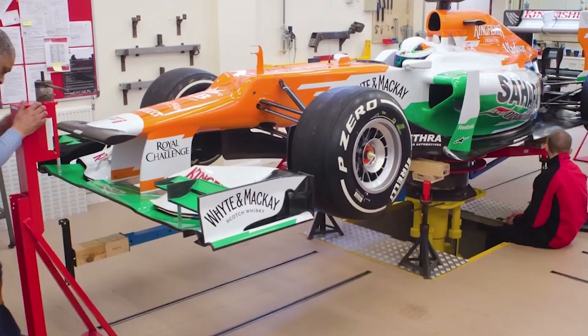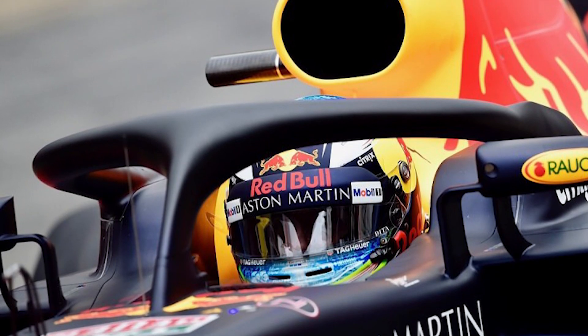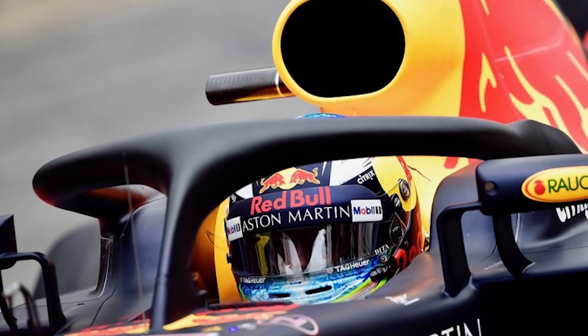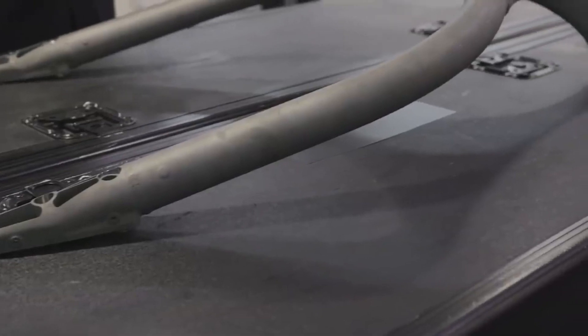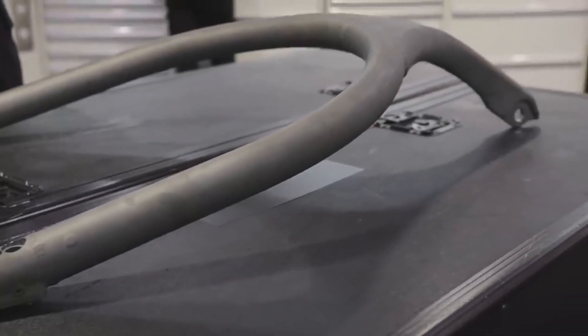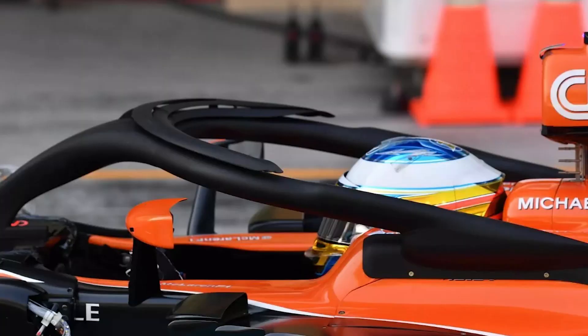The FIA allowed teams to design aerodynamic fairings with a 20-millimeter margin of freedom to offset the aerodynamic losses of the Halo, especially around the airbox. Teams cover the titanium structure in carbon fiber to fuse the carbon fiber fairings to the Halo, providing the Halo a cohesive appearance with the rest of the chassis.